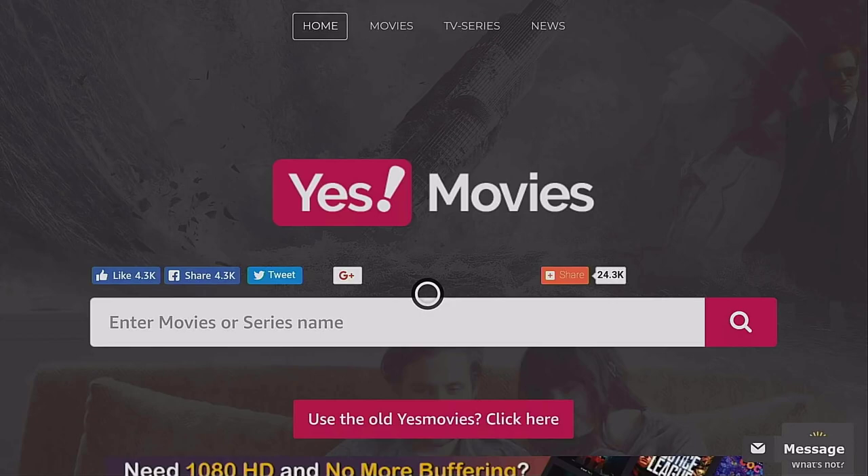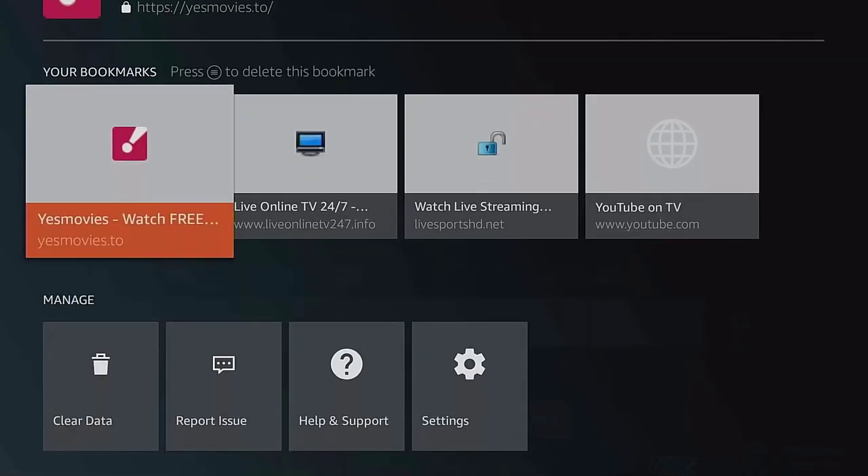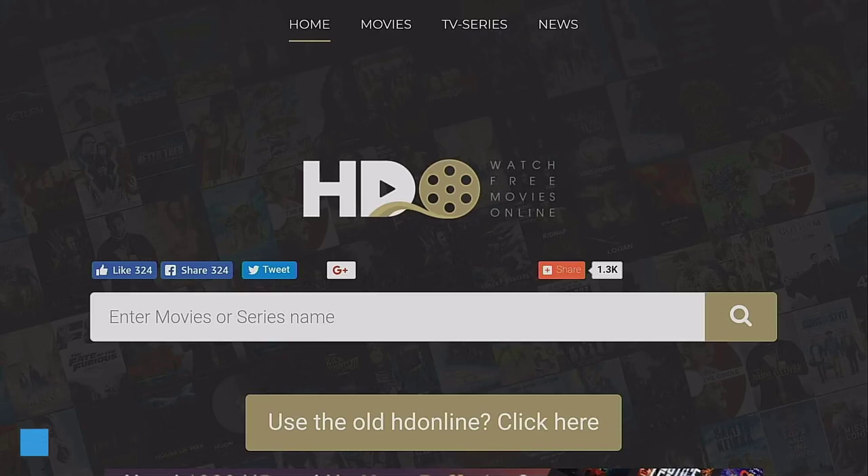A quick tip for the Silk browser: once you've typed in your web address, to add it as a favorite so you don't have to keep typing it in, press the options key on your remote. At the very top where you've got the star button, click on that to add it as a bookmark — that's how you add bookmarks in Silk browser for easy access.